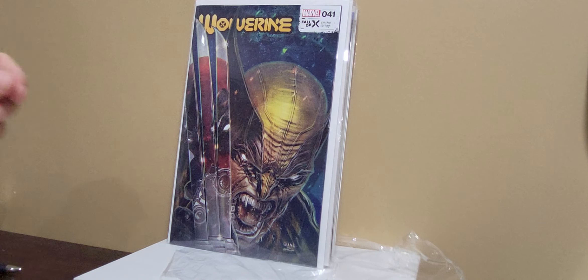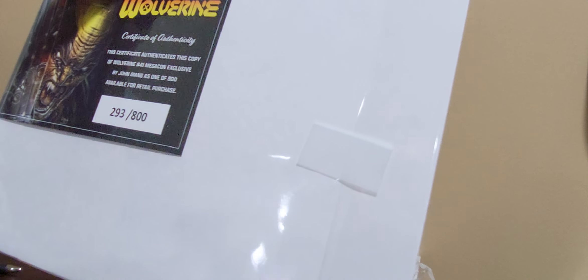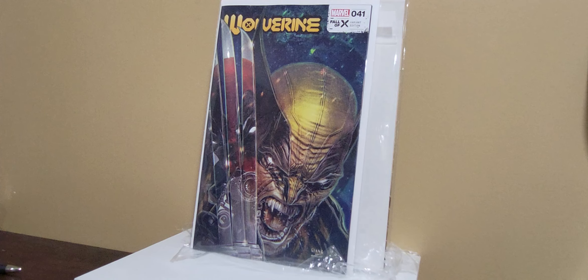Mostly eBay stuff right here. This is Wolverine 41 — it's a Megacon exclusive by John Giang, and it's one of 800. This is 293 of 800. People have been trying to tell me this is 500, but I'm going with the certificate of authenticity saying it's one in 800. Obviously the reason I purchased this is that it's a Hulk 340 homage, and I'm just a sucker for homages of 340. Had to grab that.